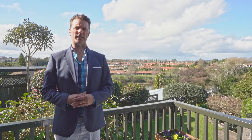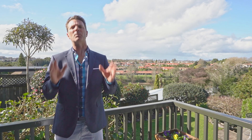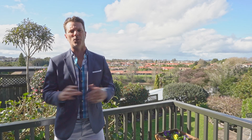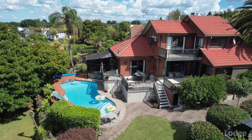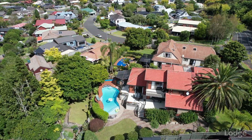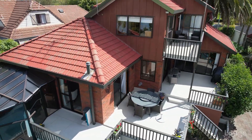Hi, Andrew Binden here from Lodge Real Estate and welcome to 98 Toto Drive. Be summer ready in this beautiful well-maintained 1980s brick and tile family home. There are four bedrooms, two bathrooms and three generous living areas. Due to the north-facing aspect they have sun drenched throughout the day and this beautiful deck also offers you great views over the Waikato River.